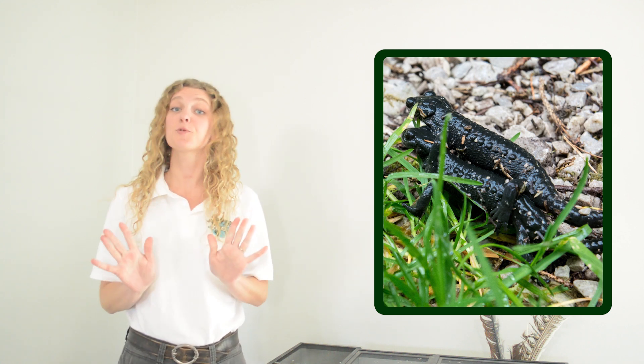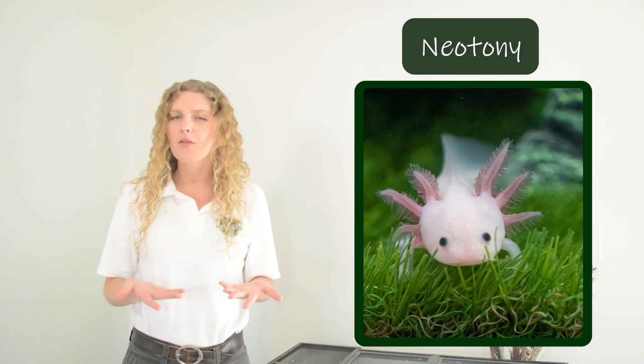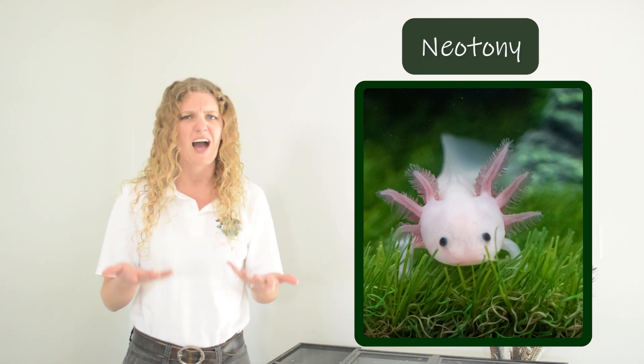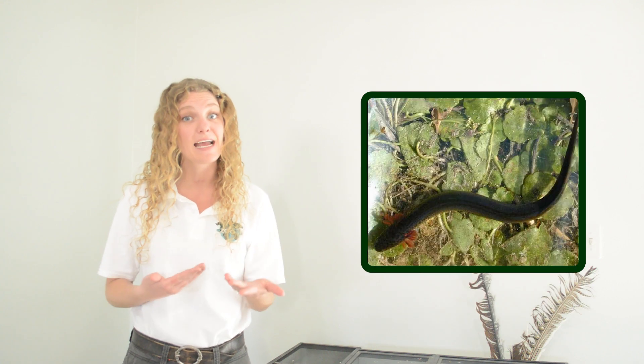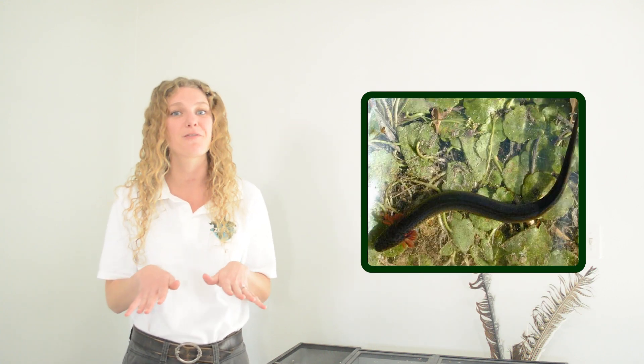Now, axolotls do things a little bit differently. Unlike most other salamanders which complete their metamorphosis, axolotls stay in their larval eft phase for their whole life. When an animal keeps its juvenile traits even when it becomes an adult, we call it neoteny. There are other salamanders that undergo neoteny as well, like a siren, who also keeps those feathery gills and spends their whole life in water.